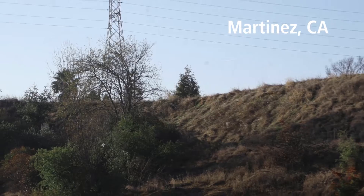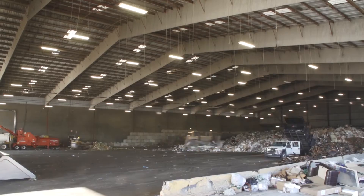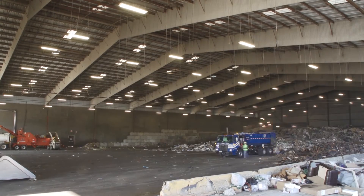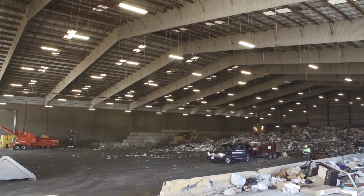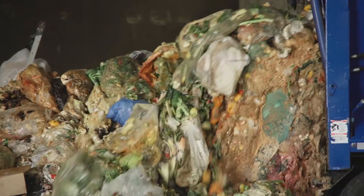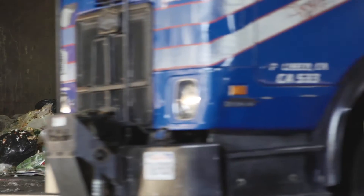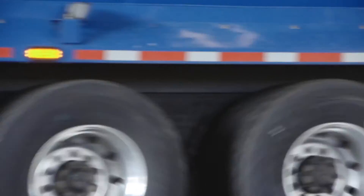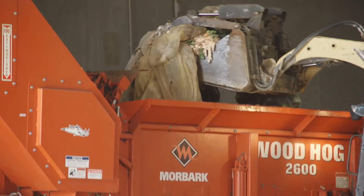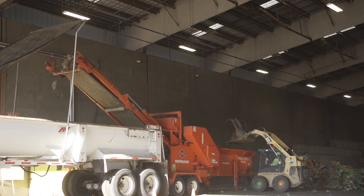I run a transfer station here in Contra Costa County, Martinez, California. We process a lot of different materials, including green waste, wood waste, cardboard, aluminum, and we also process food waste, and of course we accept regular garbage. The food waste comes to us from the Municipal Solid Waste Authority, from the kitchen area — it's not from the table scraps. When that food waste comes here for processing, we run it through our Moorbark grinder, and we haul it off to East Bay Mud to put in the digester and collect the methane gas.